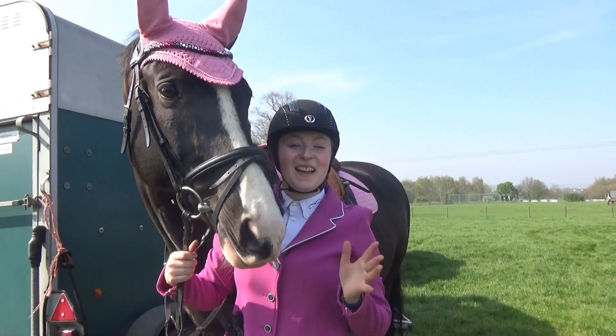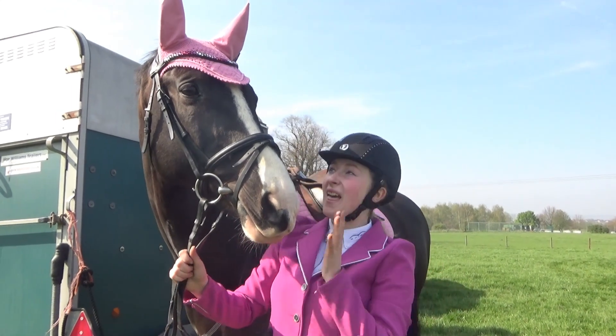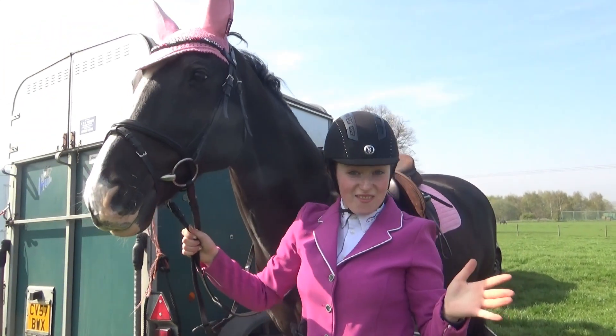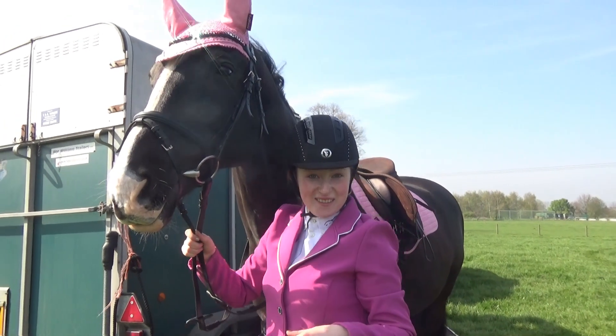Hello everyone, Alana here and today I am with Halen who is my dressage horse and we are going to be doing some jumping. Halen's having an identity crisis because I have stuck him all in pink. We haven't ever done a full course before but we're just going to go have some fun.